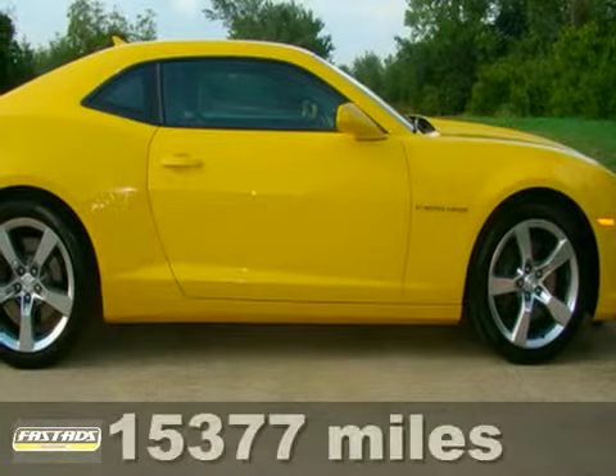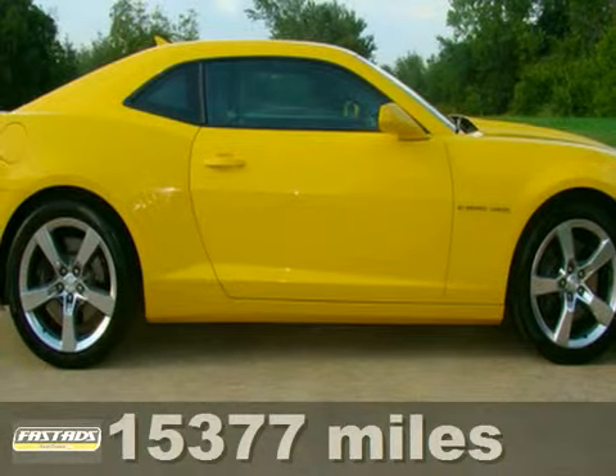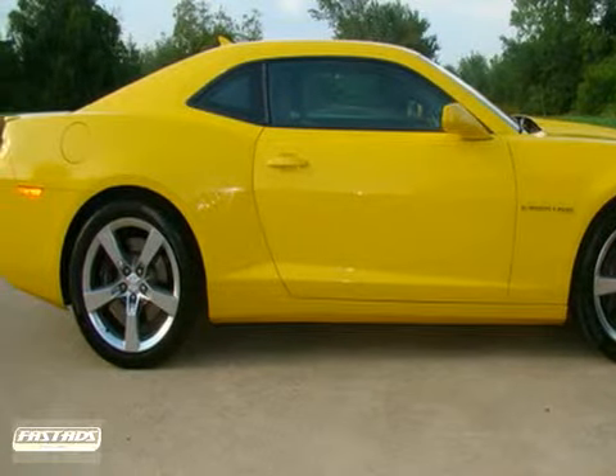Have you ever dreamed of having your Bee? Say hello to this bright yellow metallic 2012 Chevrolet Camaro SS Coupe 2LT with heads-up display, backup camera, and virtually flawless premium two-tone gray leather.